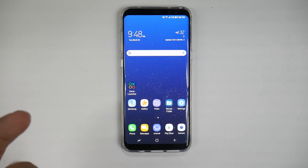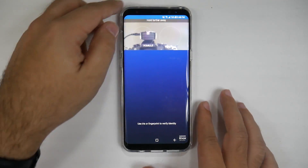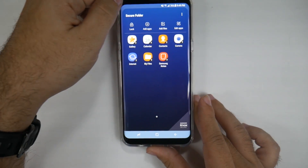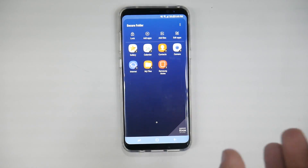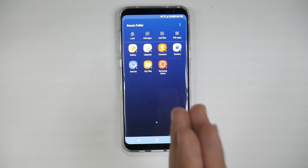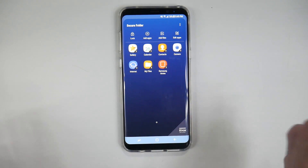So first of all, you unlock the Secure Folder using the iris scanner, so that's what I'll do now. And once it's unlocked, you have this Secure Folder. You can think of this as a second phone — that is the best way to think of it.